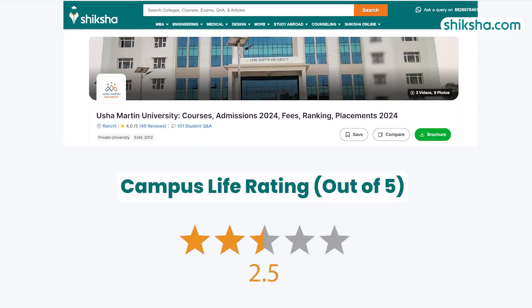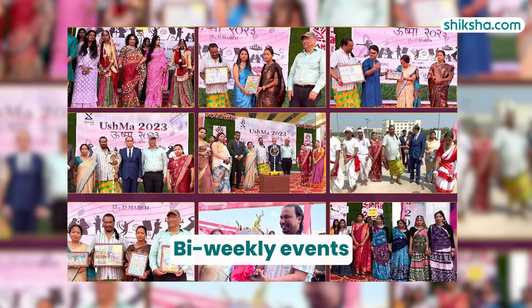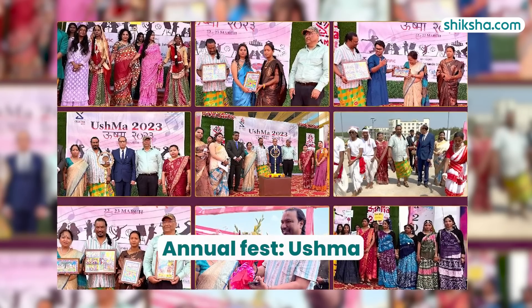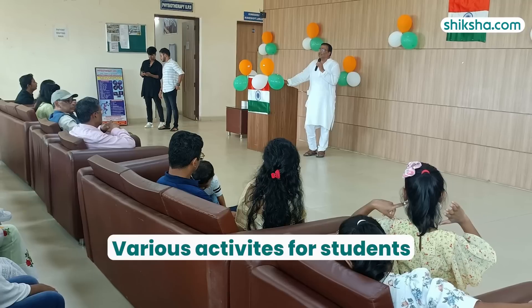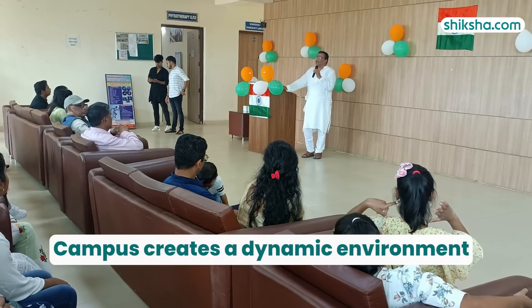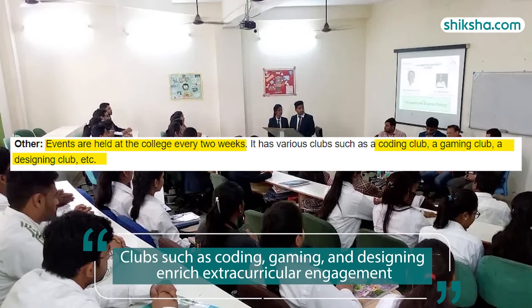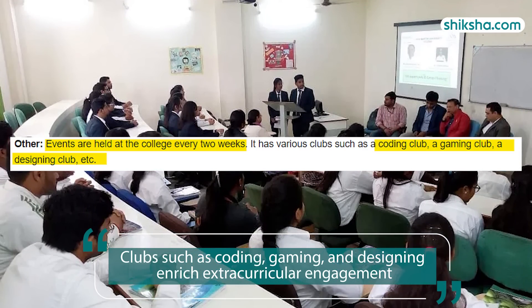Moving on to campus life, the university boasts a vibrant campus life rated 3.9 stars. Events are organized bi-weekly, with the annual fest Ushma being a notable highlight. The campus hums with activity, bustling with students from its various branches, creating a dynamic environment. Various clubs such as coding, gaming, and designing enrich extracurricular engagement.